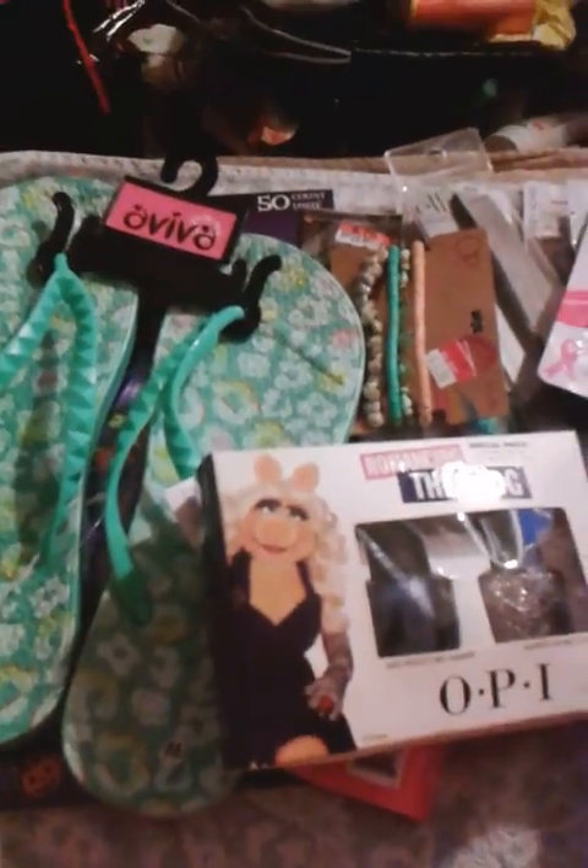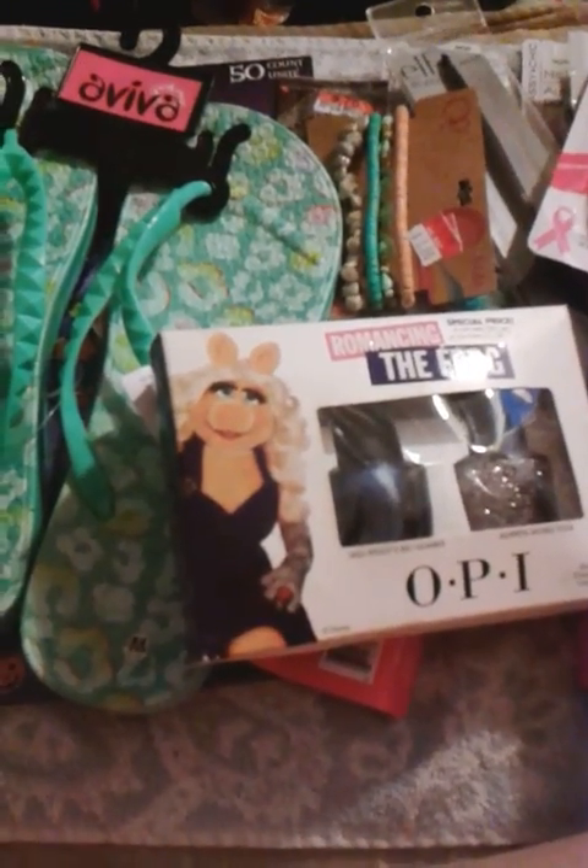But yes, this is my haul. Hope you like it, and I will talk to you in the next one. Bye!